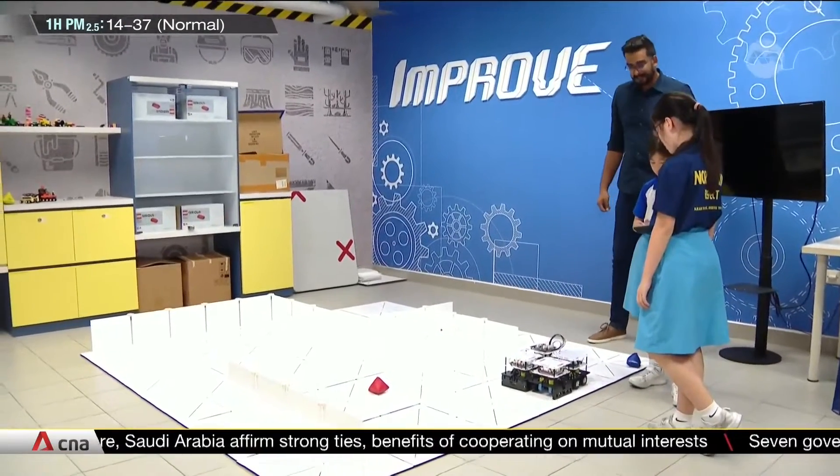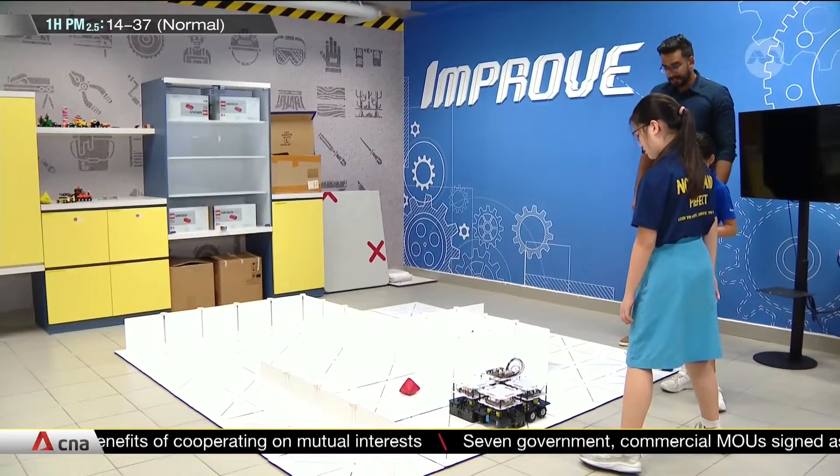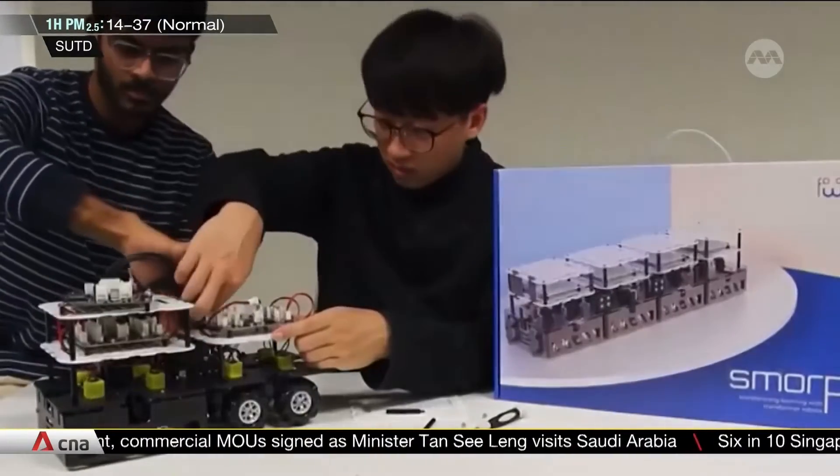The girls coded and assembled this robot based on technology from the Singapore University of Technology and Design. Called Smorphy, it comes in a kit and can be programmed to change its shape to take on different tasks.